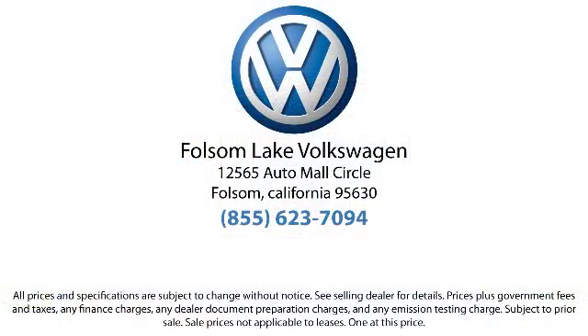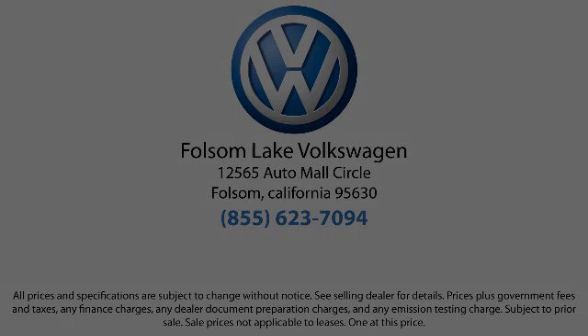So please come in today. There isn't a better place to purchase your next vehicle than our lineup of pre-owned vehicles. Folsom Lake Volkswagen is located at 12565 Auto Mall Circle in the Folsom Auto Mall. Thank you.